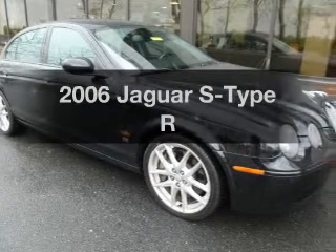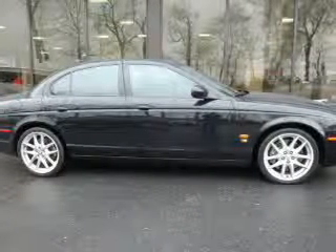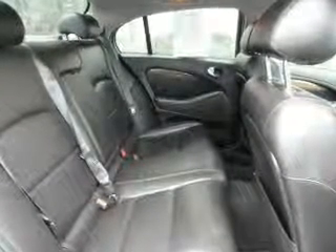Presenting the 2006 Jaguar S-Type. If you're looking for an automobile with great attributes, look no further. The powertrain includes rear wheel drive with a powerful 8-cylinder engine connected to a smooth-shifting 6-speed automatic transmission.